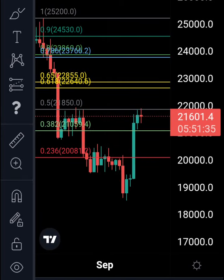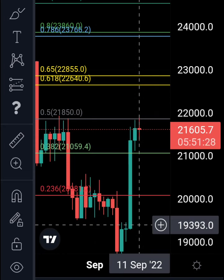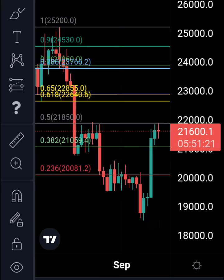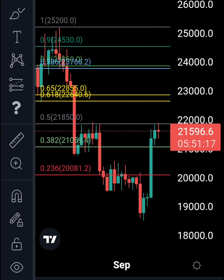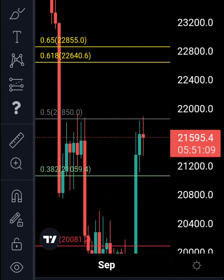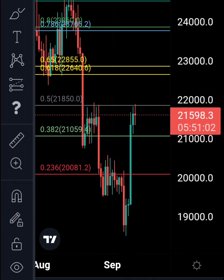Welcome to the channel. Bitcoin has had a big pump — it went up to 21,883.4, and this is what I was waiting for. If we take the Fibonacci retracement from the peak at 25.2k to the bottom at 18.5k, we're getting a reaction at the 0.5 Fibonacci level — almost exactly to the dollar, probably 33.4 from the 0.5 fib.